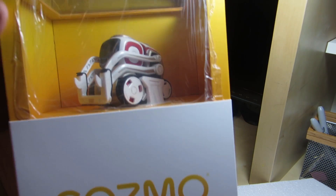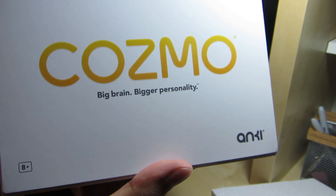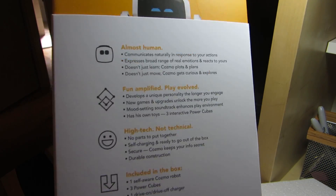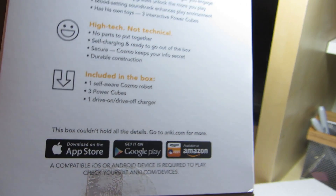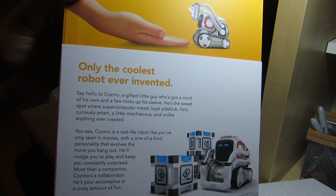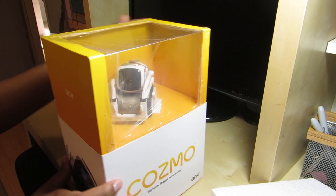Let's take a look at the box. You can see the way he's sitting in there. It says 8+ with a barcode on the side — same thing: "almost human, fun amplified, play evolved, high tech not technical." It tells you what comes inside the box and what apps you need to use, and on the back it shows "only the coolest robot ever invented." I'm already excited about this — let's open it up and see what's inside.